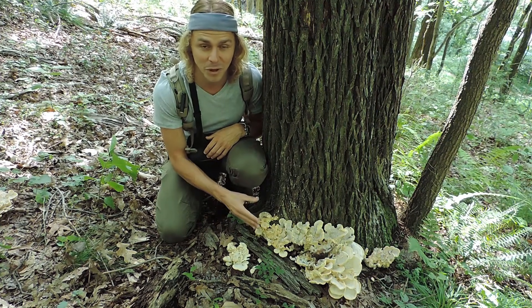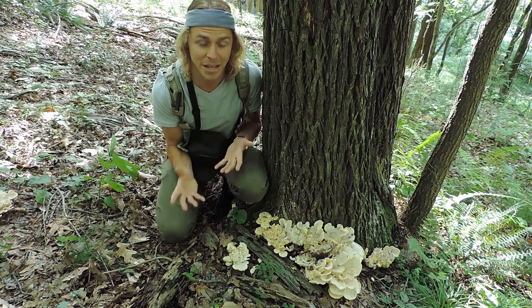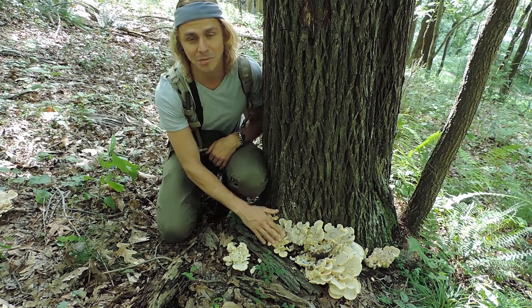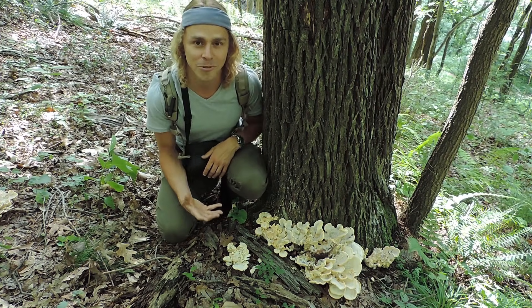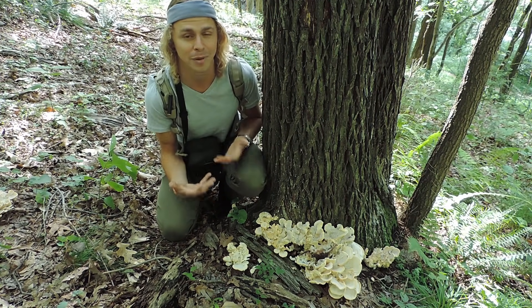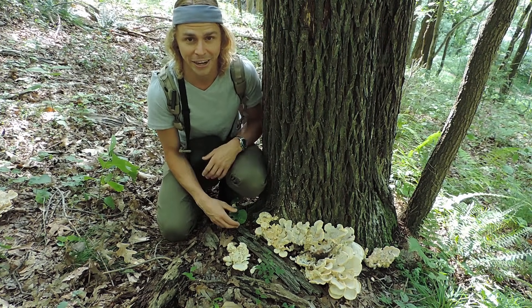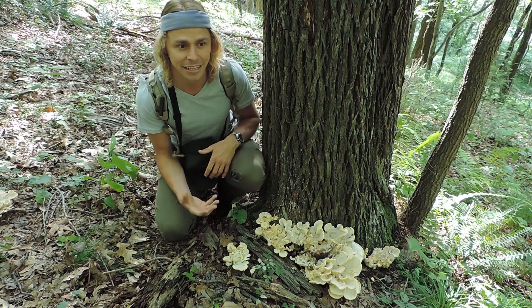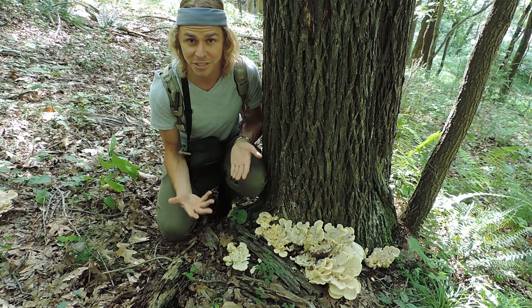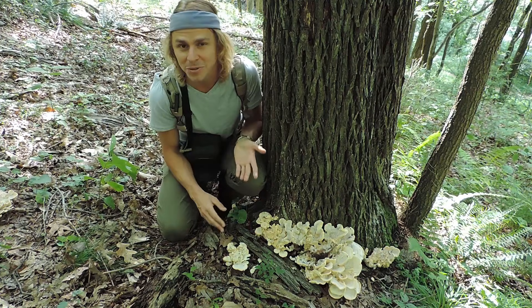Here's a little interesting trivia about Meripilus sumstinii. Where do we get that species name sumstinii from? Well, there's a little bit of Pittsburgh and Pennsylvania history behind this mushroom. It's named after a Pennsylvania native by the name of David Ross Sumstein. David Ross Sumstein was born in Somerset County, which is about 70 miles southeast of Pittsburgh, then spent the majority of his life in Pittsburgh as a public school teacher and principal. But he was an amateur mycologist who spent all of his free time studying mushrooms. He collected over 10,000 specimens in his lifetime that he donated to the Carnegie Museum, and at least five species in the world have been named after him, including this one right here.